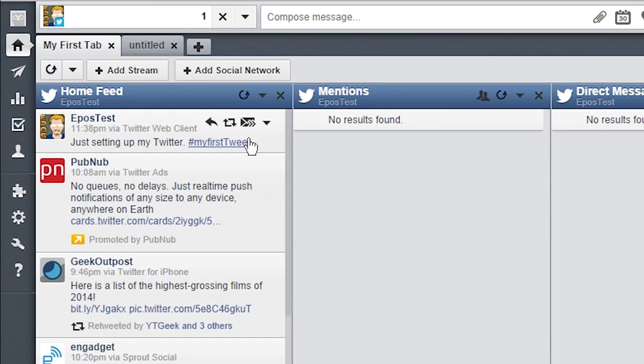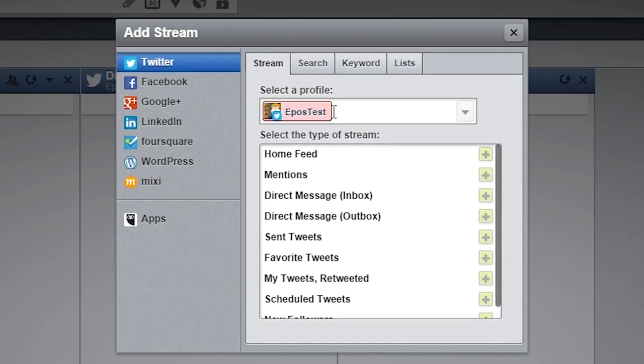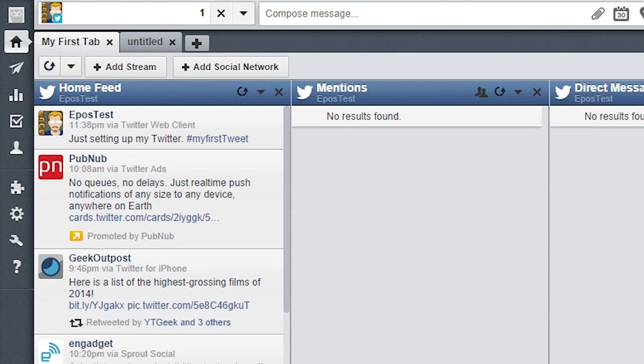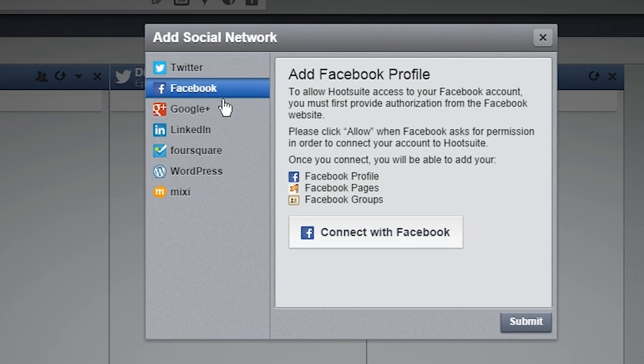If you want to add a stream later or add a social network, you can use these buttons up here at the top. You can pop the stream menu back up and it'll give you a different interface where you can choose which social network you're using and what type of stream you want to add. I highly recommend checking out Hootsuite's available videos on what different streams you can choose from. You can also add your various social networks and reconnect with other profiles.